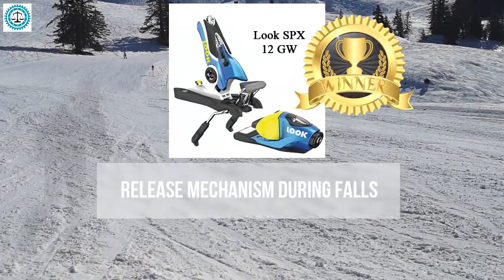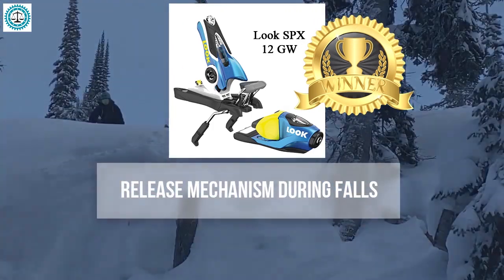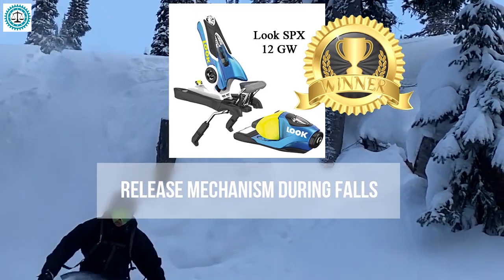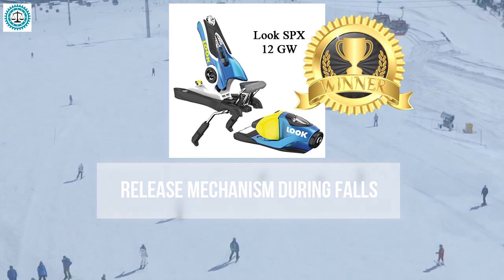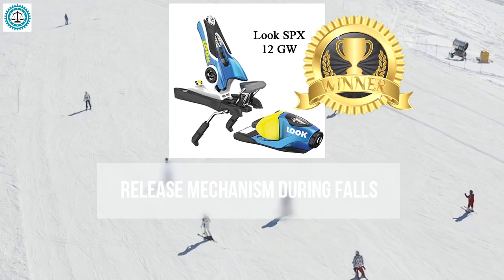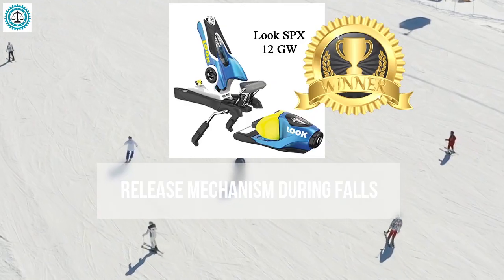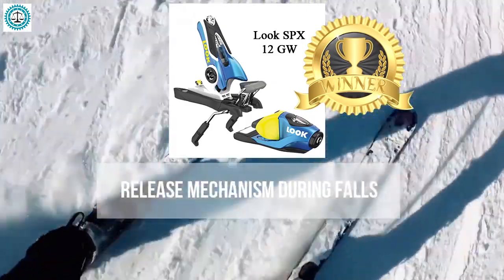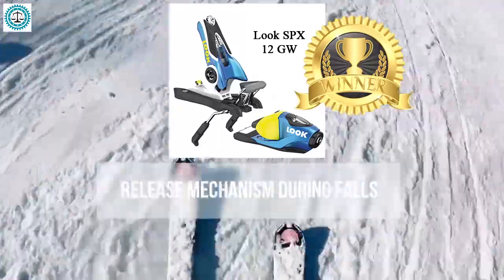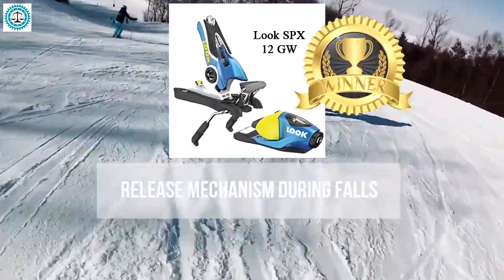In conclusion, the Look SPX 12 emerges as the winner in the release mechanism category. These bindings provide the best combination of safety and control, securely holding the boot during skiing while responding quickly in a fall. Their vertical elasticity ensures a flexible response to various forces, decreasing the likelihood of false releases and guaranteeing release in critical situations.